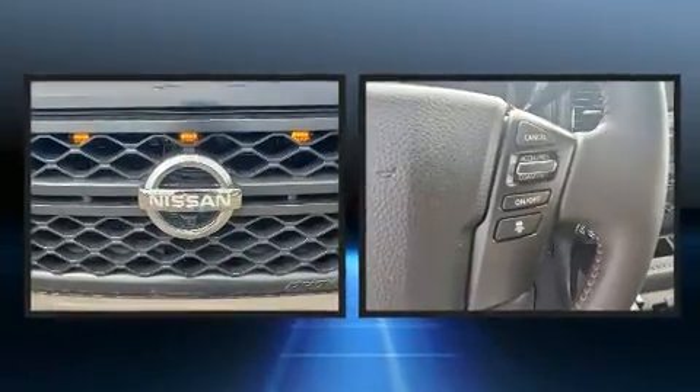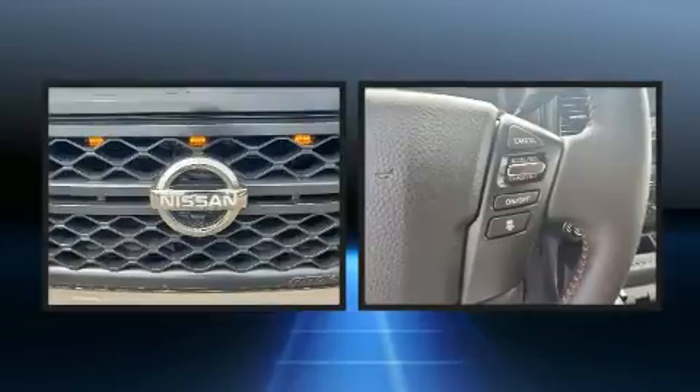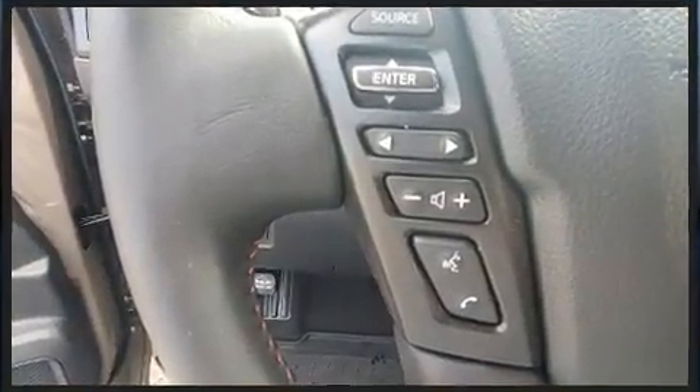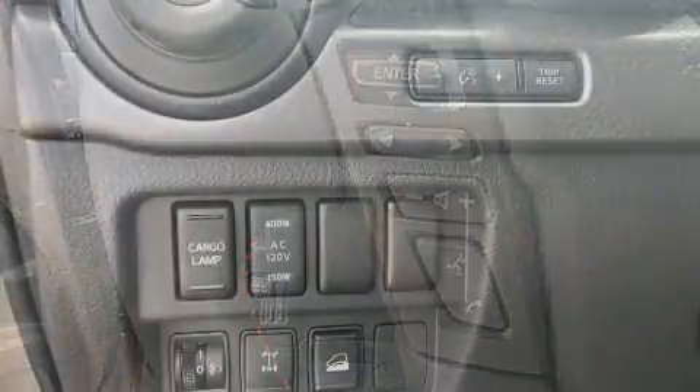Nissan ensures the safety and security of its passengers with equipment such as traction control, an emergency communication system, and four-wheel disc brakes with ABS.